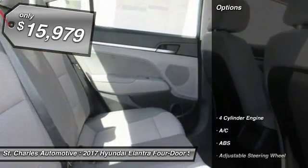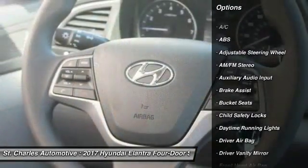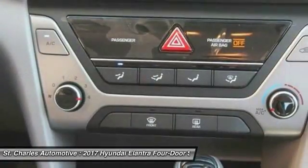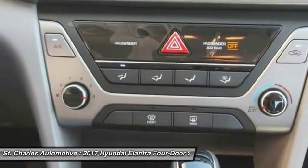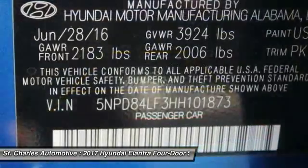Here are some of this vehicle's great options: keyless entry, traction control, stability control, anti-lock braking system, driver airbag, adjustable steering wheel, power steering, keyless start, AM/FM stereo radio, and front wheel drive.